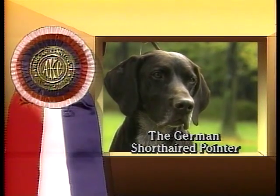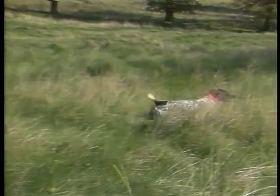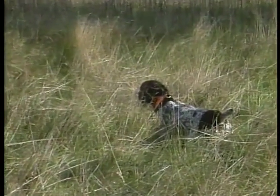Originally bred in Germany to serve as an all-purpose dog, able to both point and retrieve upland game birds, the German shorthaired pointer is a hardy dog who makes a great companion in the field or the home.